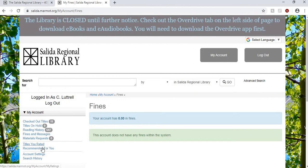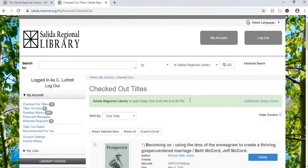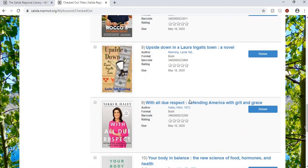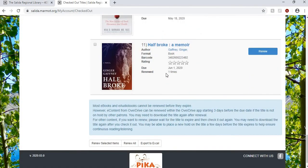Rating titles gives you recommendations. So if you have a book checked out that you really like and you want to read more like it — for example, right now one of the books I am loving is Half Broke. If I want to rate it I can give it five, four, three, however many stars I want to. I'm going to give it five stars because I love it.